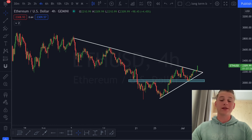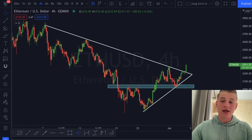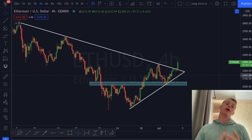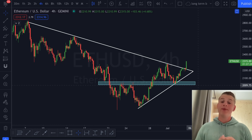We have been yesterday and the day before already talking about this very critical level of resistance. Right now on today's candle we are seeing Ethereum pushing above $2,300 — this is looking extremely good because it is taking up more territory compared to Bitcoin and is breaking through this critical level of resistance.